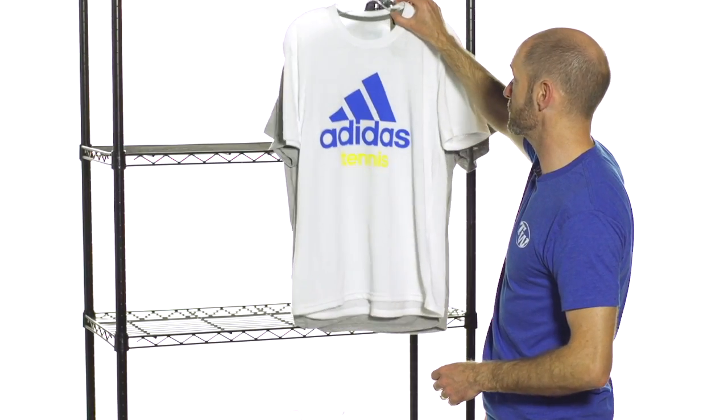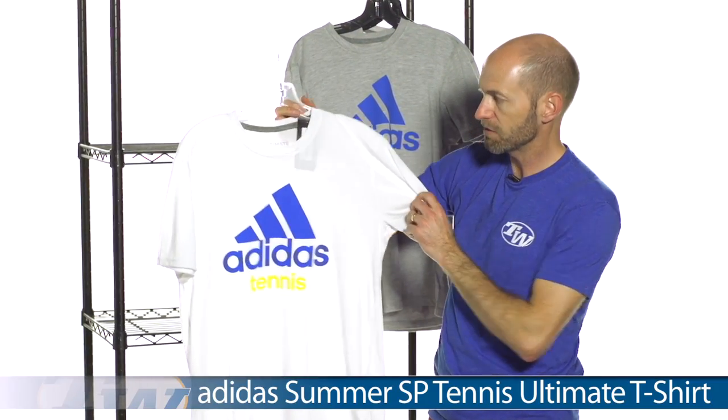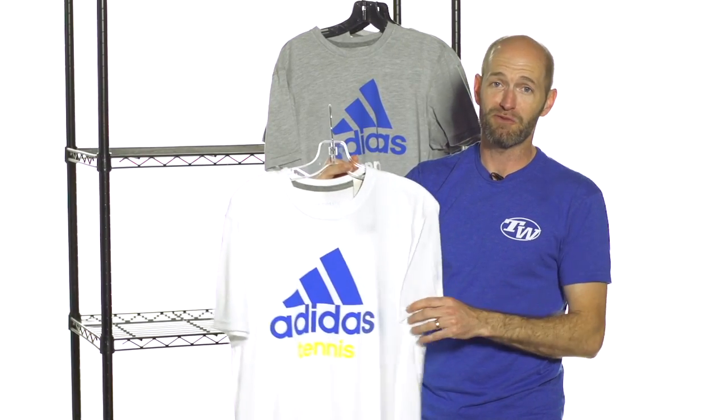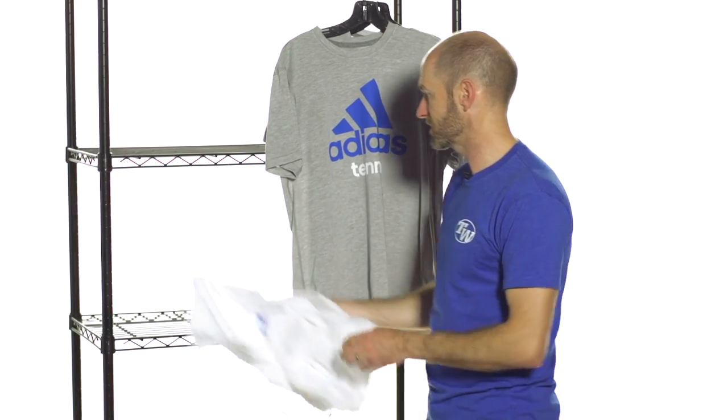And then we're going to finish up with some tees from Adidas. I really like this Adidas Tennis Ultimate tee right here — very lightweight, very comfortable tee. Perfect for practicing, or if you're a tennis player and you want to let everyone know it, rock it with your pair of jeans when you're out there cruising around and just kicking it.